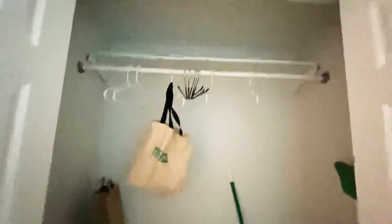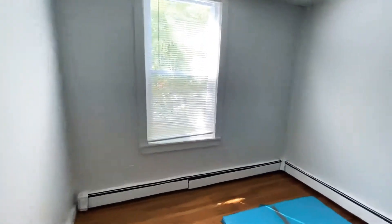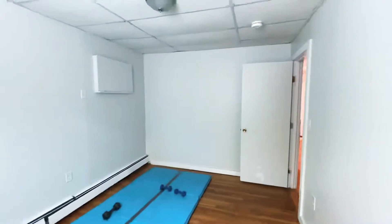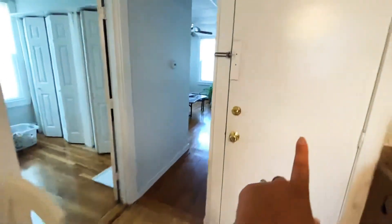Then to the back, we have a closet — good size closet. This is the back door. This is the second bedroom. The current tenant has occupied this as a personal gym, but it is large enough to do a queen size bed, full size bed, and do your dresser and your cabinets. This is the front door.